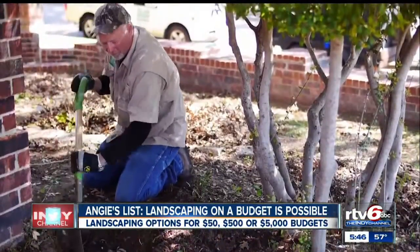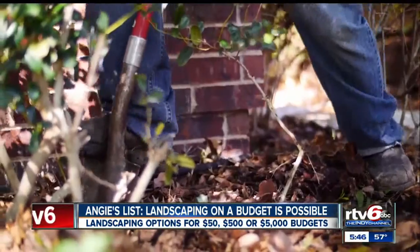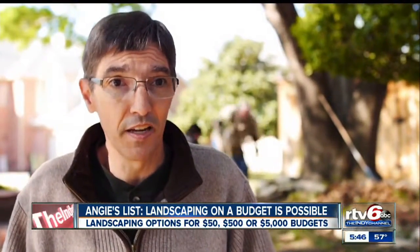Angie's List asked landscapers what you can get on a budget. For $50, install mulch in the beds — that'll insulate the soil and hold in water, and also cut down on the amount of weeds. Another great option in the springtime is to install flowers.